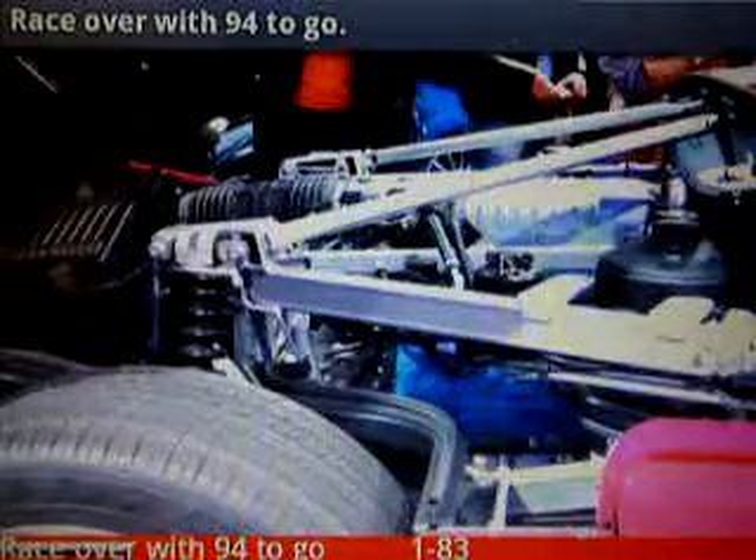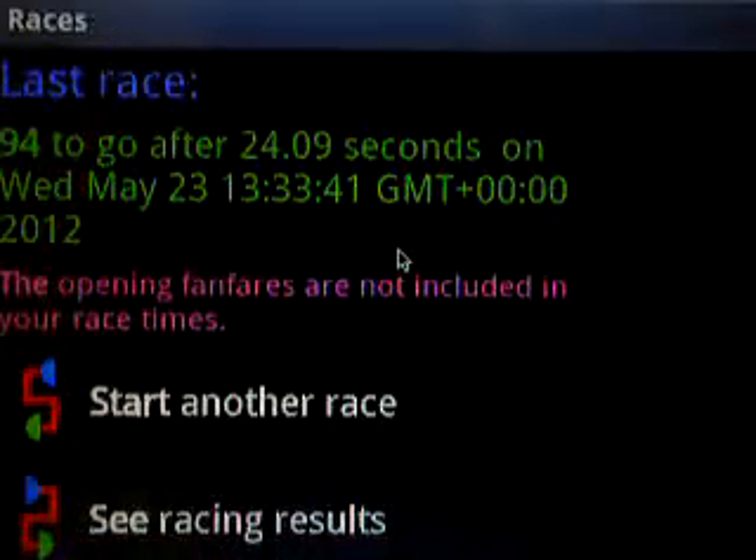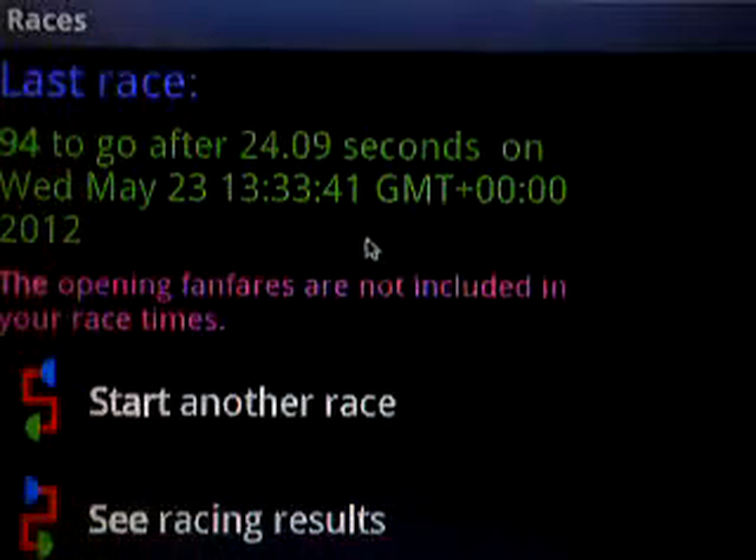I don't know, try this. No, that's the Ford GT — oh well, I made a mistake so the race is over. And here I have my race results.